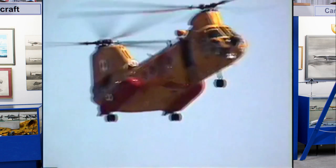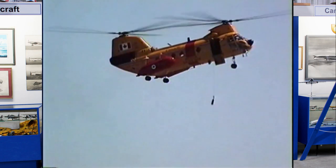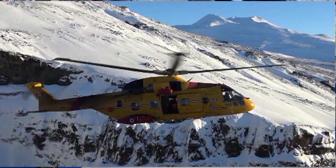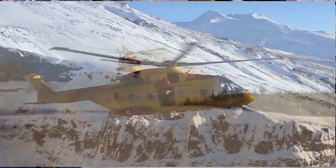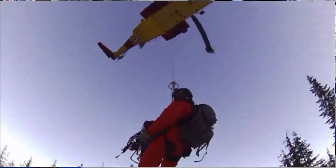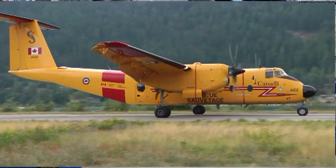The tandem rotor Labrador was a good fit for search and rescue and used by the Canadian Armed Forces starting in 1963. The Cormorant, equipped with a full ice protection system, routinely conducts rescues that would have been impossible for the Labrador.